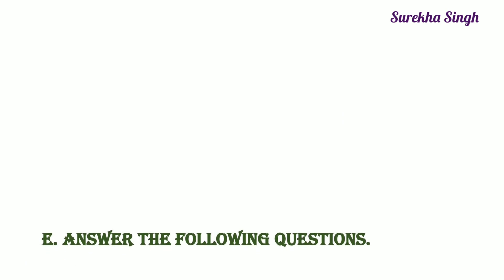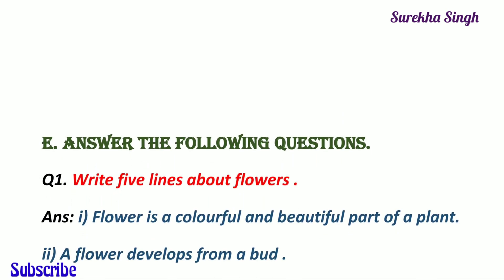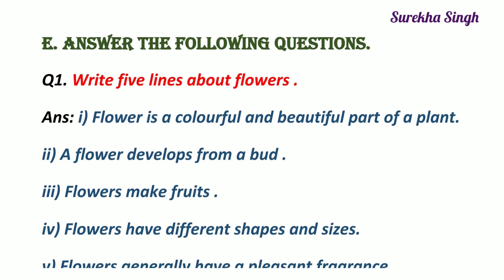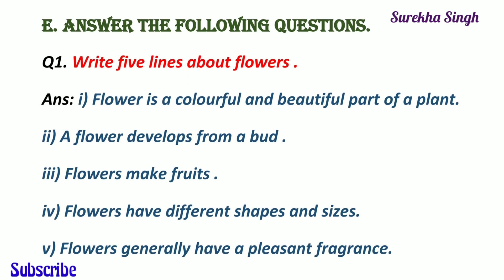Question E. Answer the following questions. 1. Write five lines about flowers. A flower is a colorful and beautiful part of a plant. A flower develops from a bird. Flowers make fruits. Flowers have different shapes and sizes. Flowers generally have a pleasant fragrance.